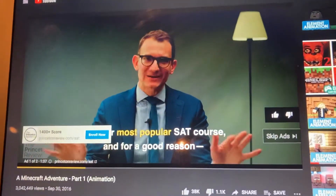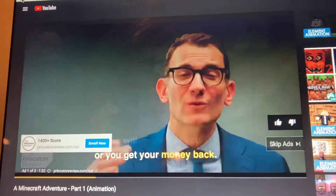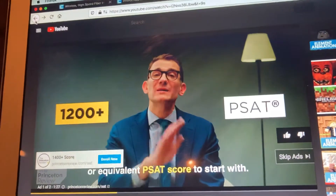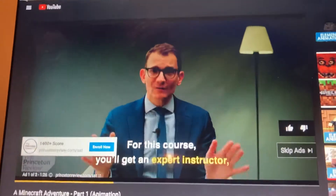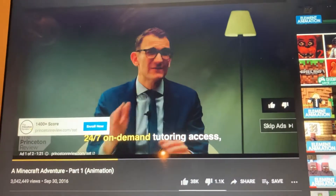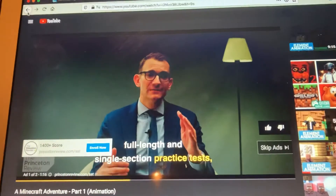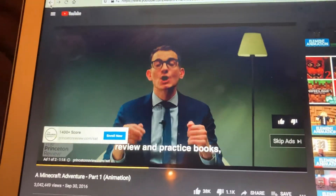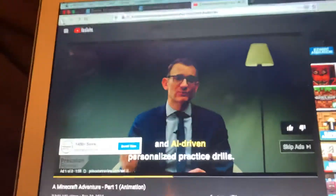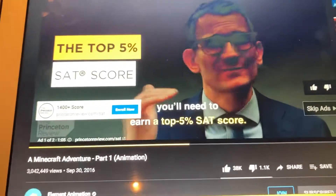It is our most popular SAT course, and for good reason. It will guarantee you a score of 1,400 or more, or your money back. All you have to do is present an equivalent SAT score to start with. For the course, you'll get an expert instructor and a personalized study plan, 24/7 online tutoring access, live online instruction through our virtual classroom, full-length as well as single-section practice tests, review and practice books, and our AI-driven personalized practice drills. We're giving you access to all of the tools you'll need to earn the top 5% of SAT scores.